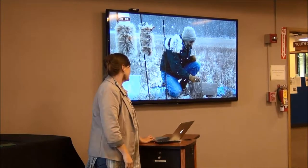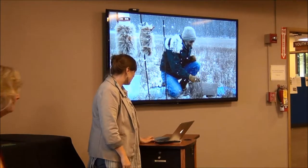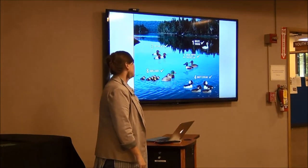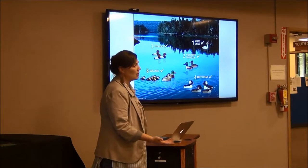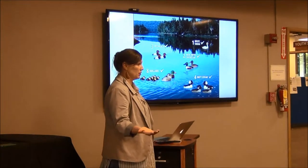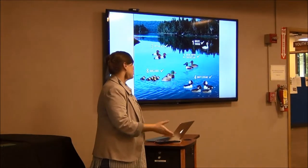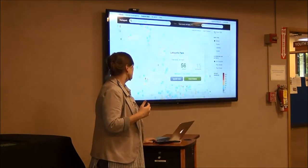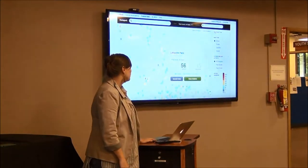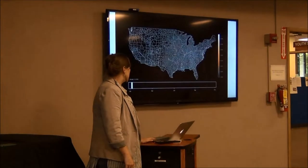We also do science. The thing we're most famous for is something called citizen science. About 50 years ago, one of the professors at Cornell figured out that he could collect a lot more data by asking people who were already doing what he wanted to do — which was watching birds. People do that recreationally. So we started collaborating with them and collecting data. People go out and watch birds, then report that data back to the lab. We have a lot of bird observation data. This is eBird — it's our broadest bird data collection tool.